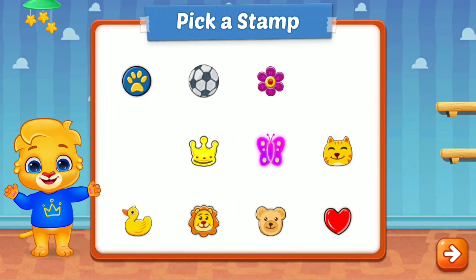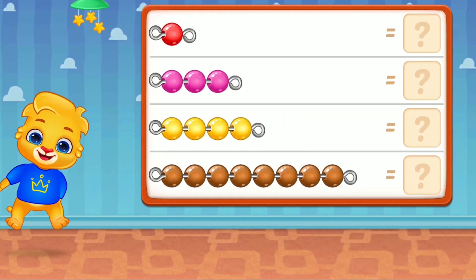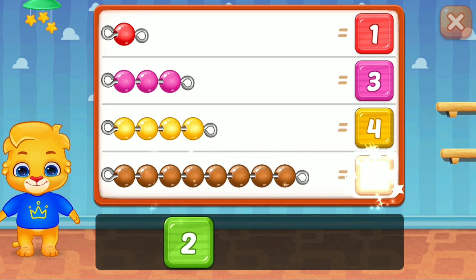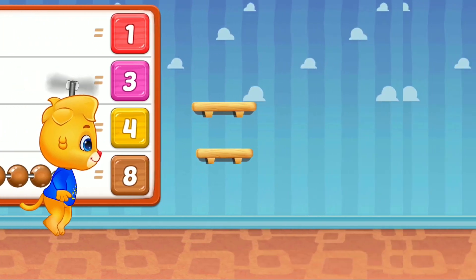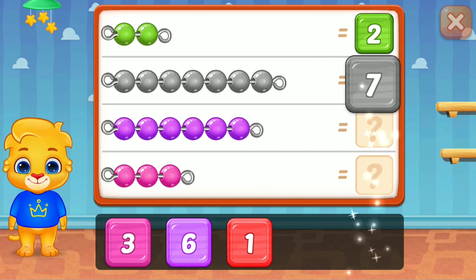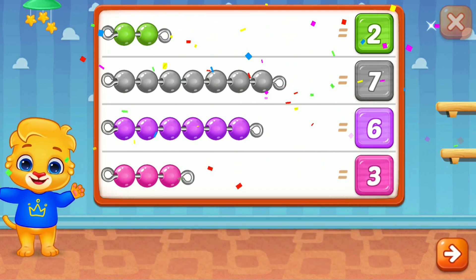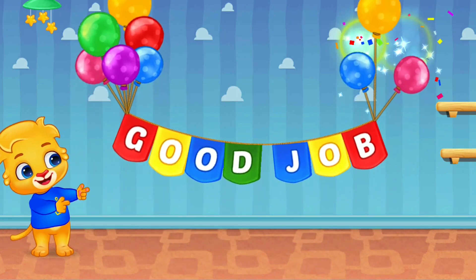5, raz, tickle, boom! 1, super! 5, raz, tickle, boom! Three, four, eight, two, perfect, seven, six, well done! Three, woo-hoo, good job!